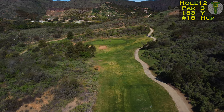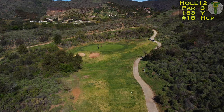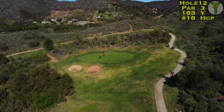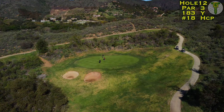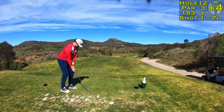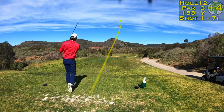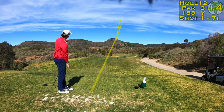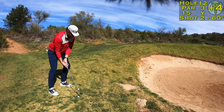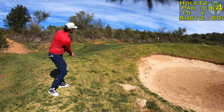The 12th hole — a par three heading down the hill. This whole back nine sits all by itself, there's nothing around you. It's gorgeous out here in the wine country of Temecula. You're going to have to hit a gorgeous shot on this par three though, because if you're short it's a severe drop off down into those two bunkers. If you miss the green you're going to be way below the surface — a good six to eight feet down.